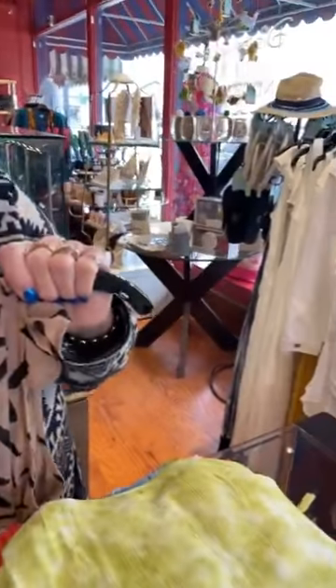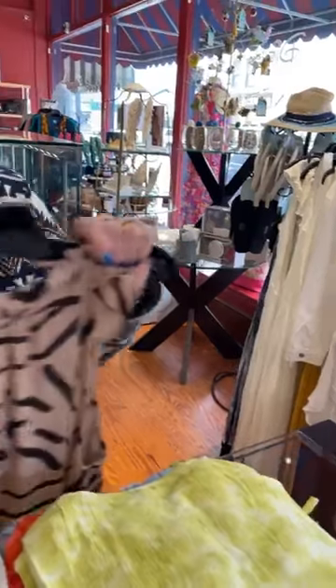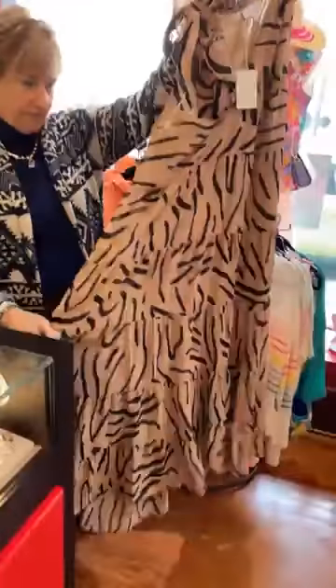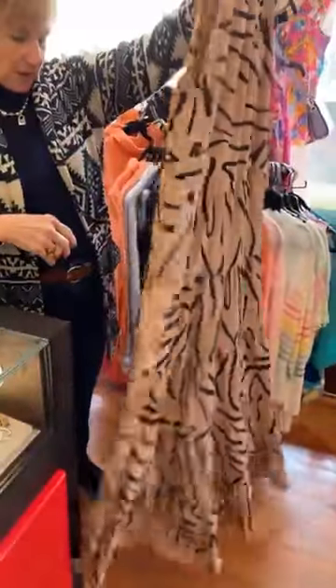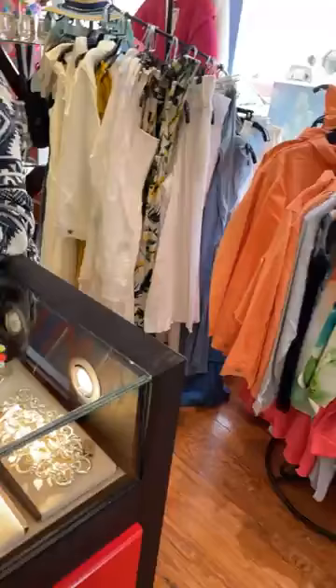Next, the polka dot ones — we have a full size run. Let's see, we have small, medium, and medium-large. And then this dress we just got in — this is a medium. Really cute too, it's long. I love that dress. This one is $68 and it's lined.